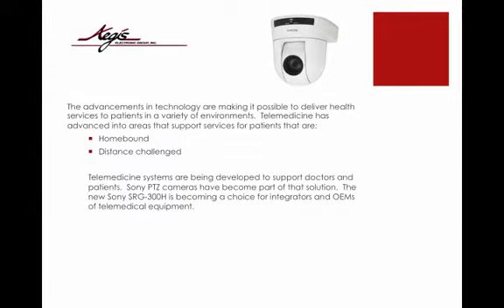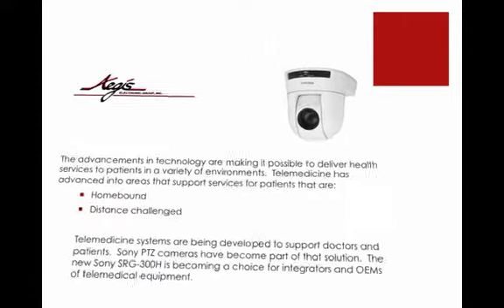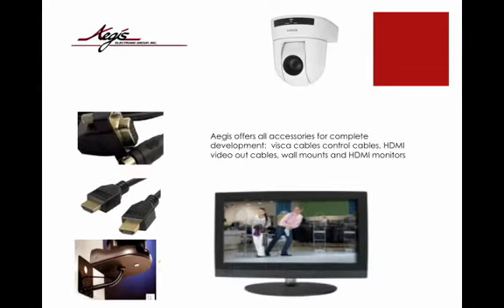The new Sony SRG300H is becoming a choice for integrators and OEMs of telemedical equipment. Aegis offers all accessories for complete development.